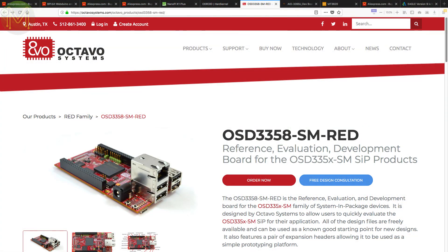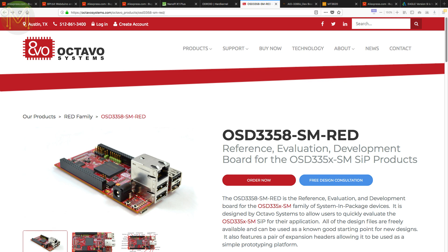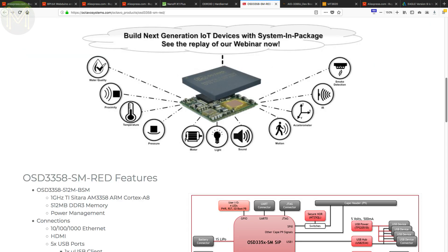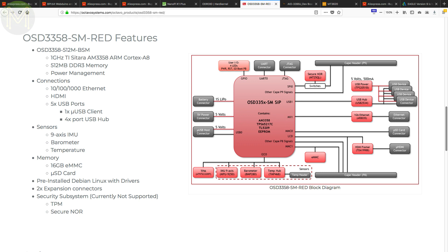Octavo Systems are the guys who make the system-in-package for the BeagleBones. They are now dipping their toes in the SBC market with the OSD3358-SM-RED. This board uses the same SIP as the Pocket Beagle, running the OSD3358, with 512MB DDR3 RAM, 16GB eMMC, SD, Gigabit Ethernet, four USB 2.0 ports, 9 DOF IMU, LiPo battery management, and the BeagleBone expansion headers. Power is via the more sensible DC jack.